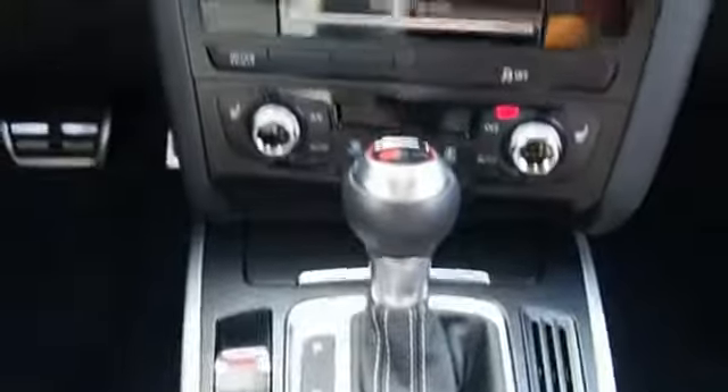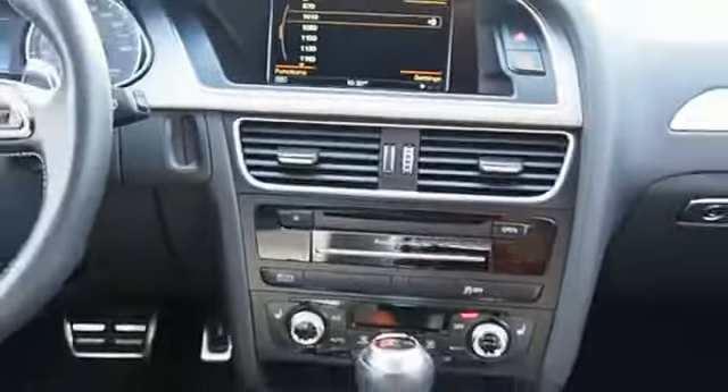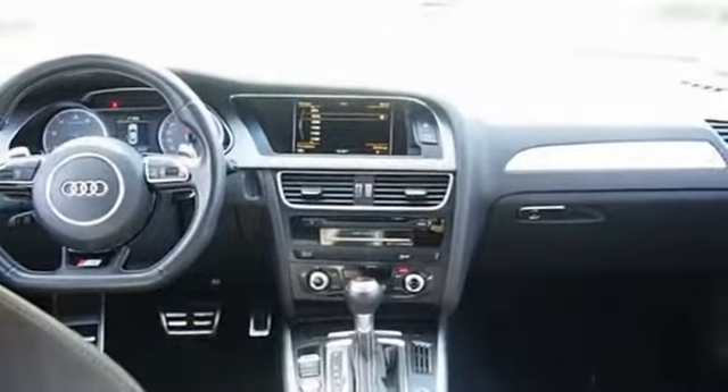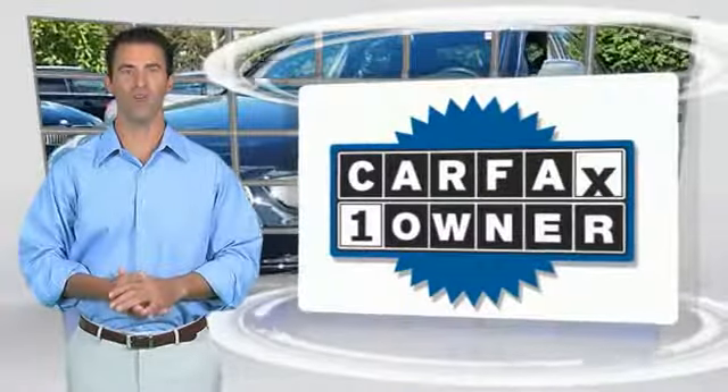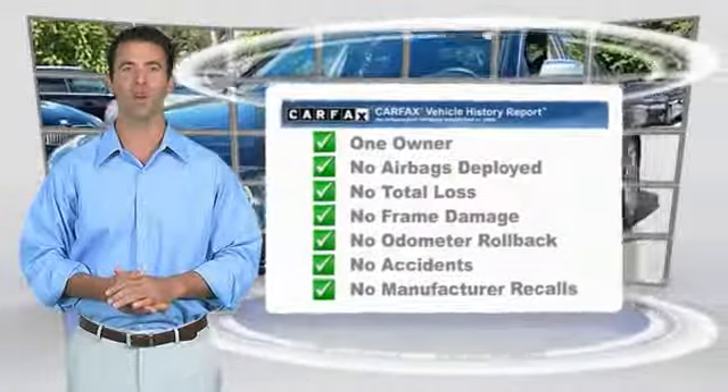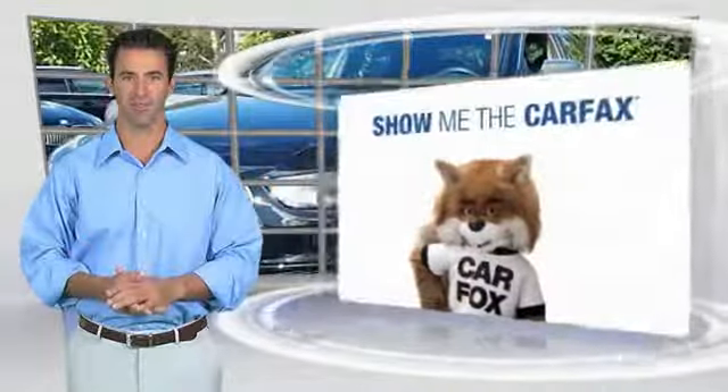This beauty will make even your house keys jealous. Drive it today. This is a one-owner vehicle with the Carfax Vehicle History Report. Be sure to find a complimentary copy of this report online or contact the dealership.